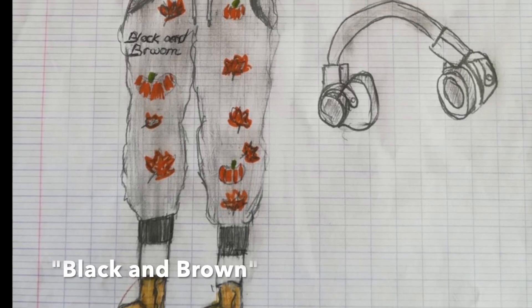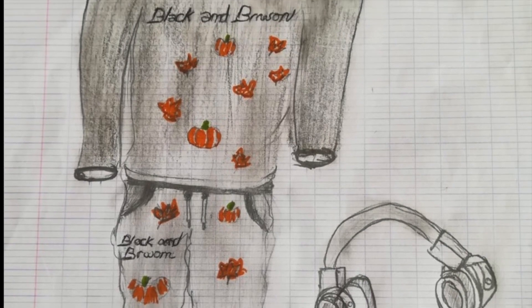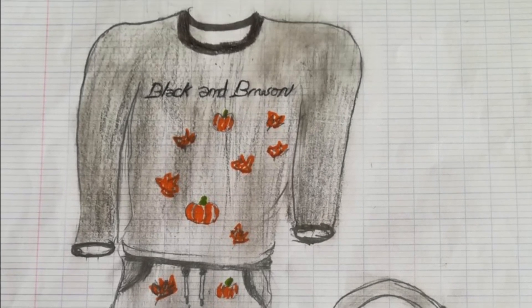The fourth collection is called Black and Brown. The loose-fitting sweatshirt and pants in this collection look very comfortable, and the print on them is really nice.